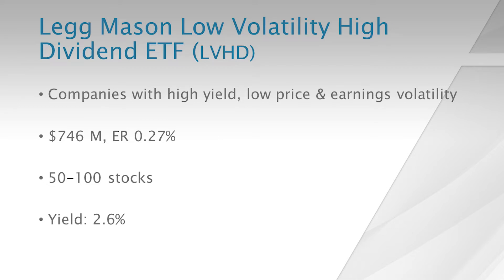The second one is by Legg Mason — the Legg Mason Low Volatility High Dividend ETF, ticker symbol LVHD. This also holds companies which have a high yield, and it looks for low price and earnings volatility. It has $746 million in assets, a 27 basis points expense ratio, and holds 50 to 100 stocks.